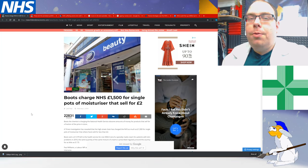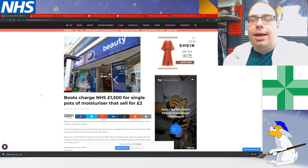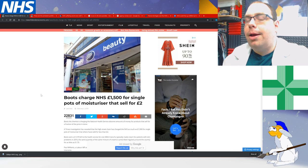Oh hi everyone! So I thought I would just look at the NHS today and I've got a few ideas about how we could probably make it a lot better and probably more efficient.